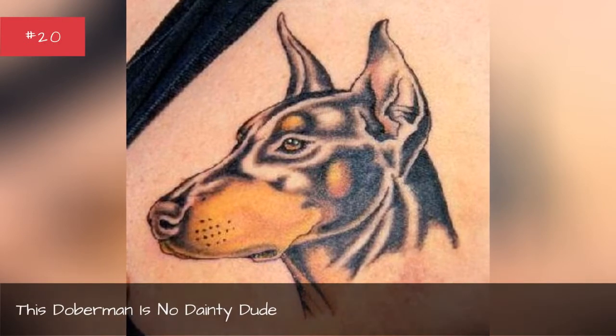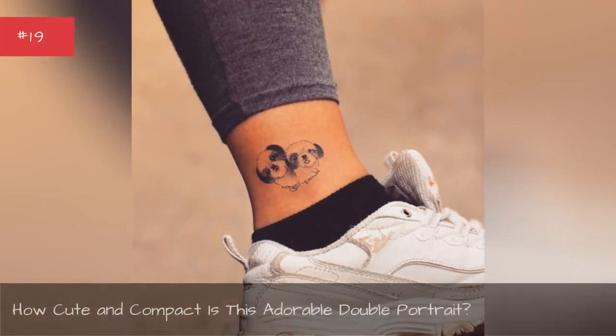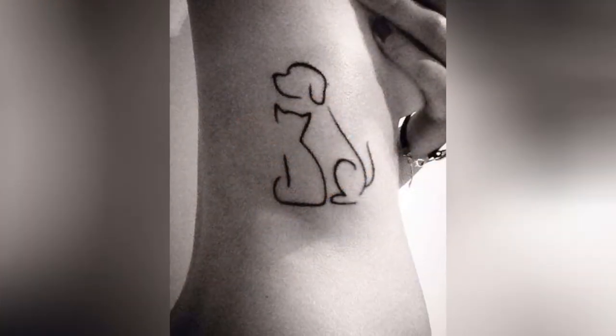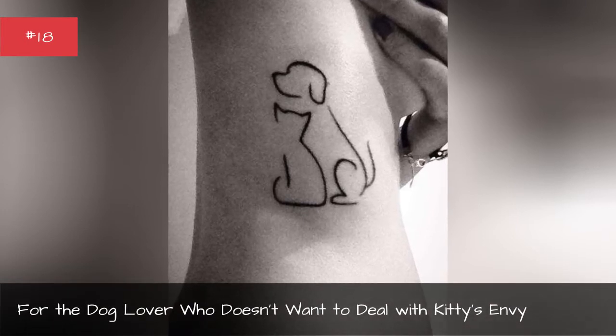This Doberman is no dainty dude. How cute and compact is this adorable double portrait? For the dog lover who doesn't want to deal with kitty's envy.